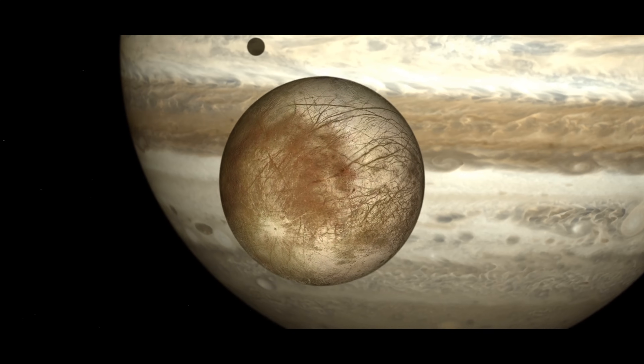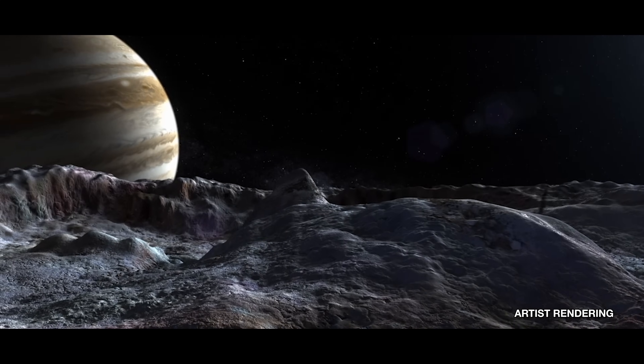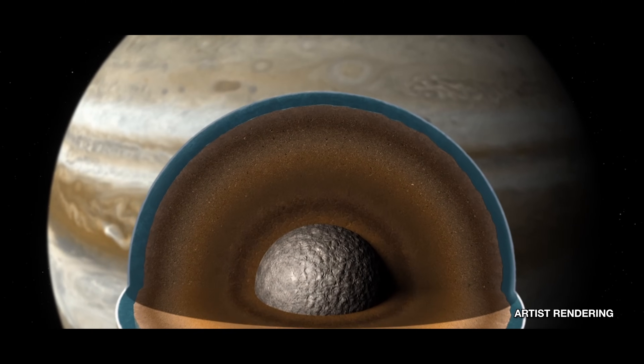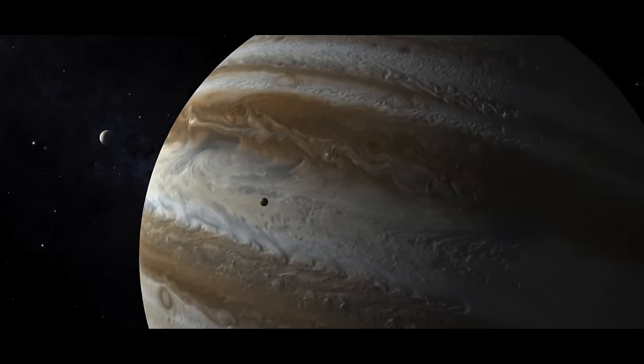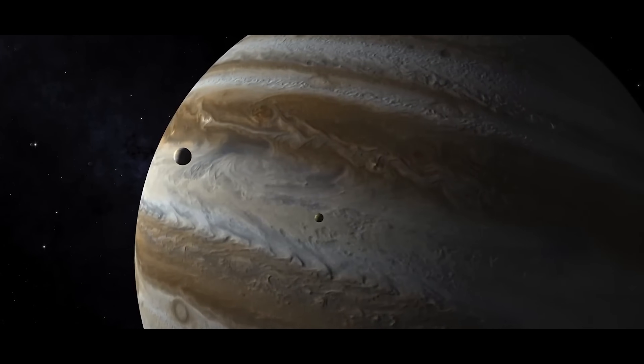Jupiter is five times farther from the sun than Earth is, and so we are just so surprised that we were able to, that far out from our host star, find a world like Europa that's able to maintain a subsurface ocean. That's not something we expected to see. We're able to maintain that ocean because of Jupiter's gravitational tug on Europa and tidal heating, but this is something that's really special.